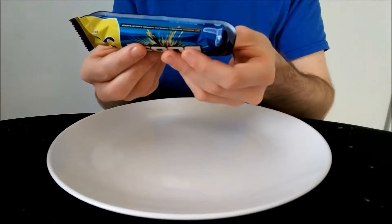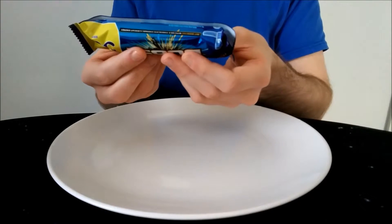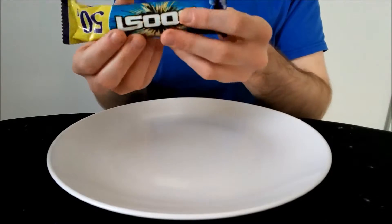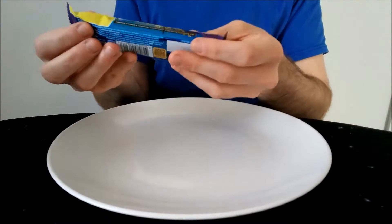There's 250 calories, and 14 grams of fat — well, 10.5 grams of saturated fat — so that's pretty high.